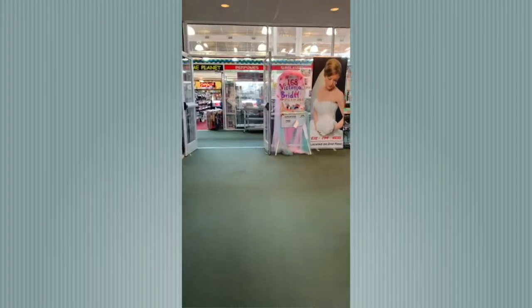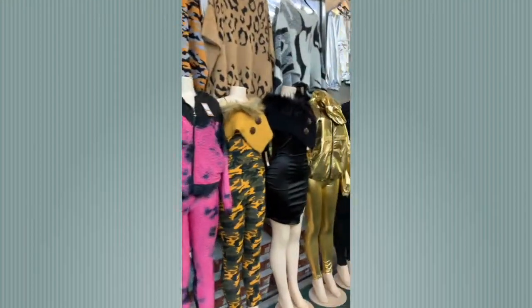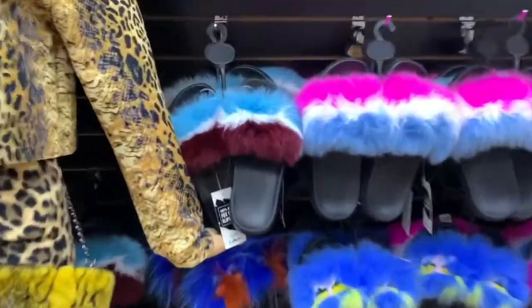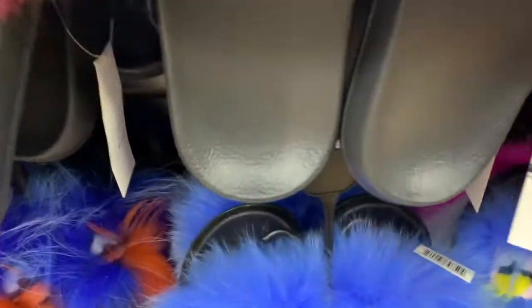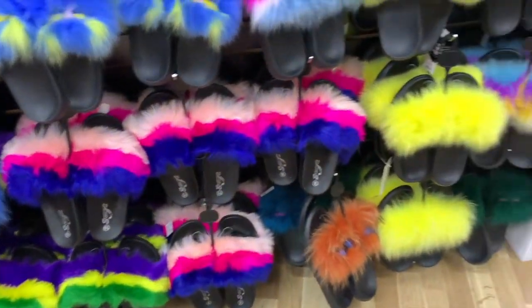This is the entrance of Harwin Central Mart. We entered on the first level — there's actually two levels. The second level doesn't have much shopping; they have a couple beauty supply stores, a hair salon, and dining. I really love these slippers — they remind me of Fraggle Rock from back in the day. I love the variety; they were $29.99.